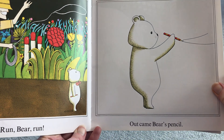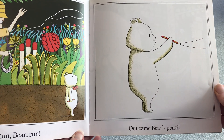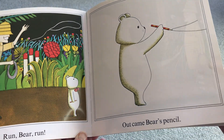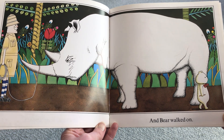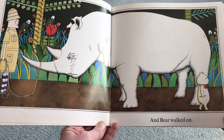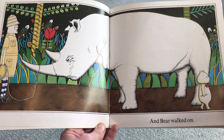Out came Bear's pencil. Oh, what do you think Bear's going to draw? What might stop him from being caught? Oh wow! He drew a huge rhinoceros, and the rhino is not looking happy. And Bear walked on.